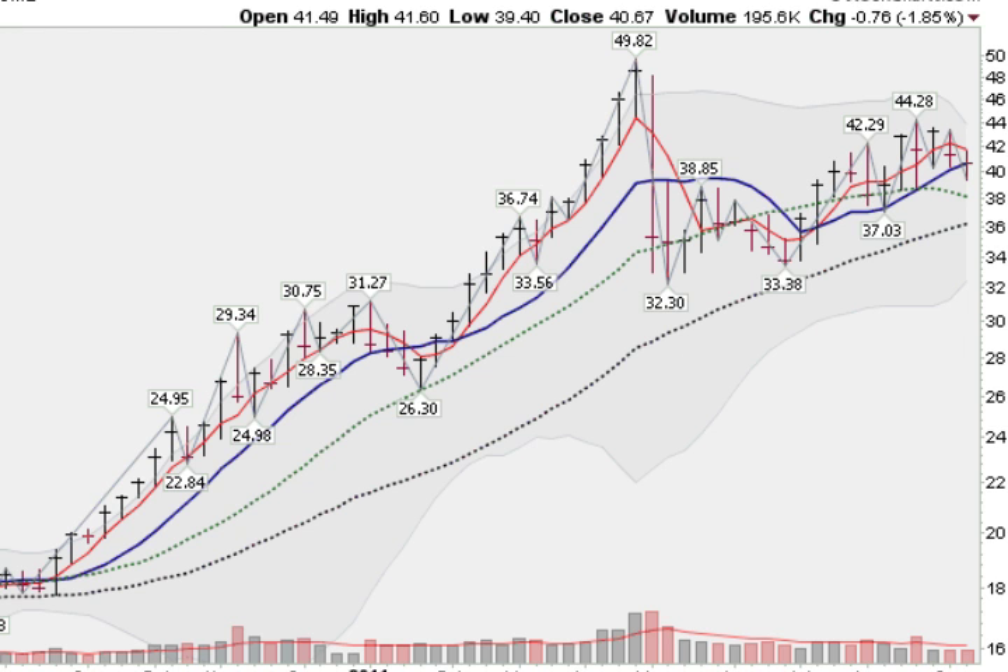And here's a look at silver, down 1.85% for the week, but holding here, getting support at its 10-week moving average, which crossed above the 20-week moving average a few weeks ago. It's shaping a nice cup pattern, with a possible handle forming right here. Clearing $44.28 would be a very bullish sign for silver.